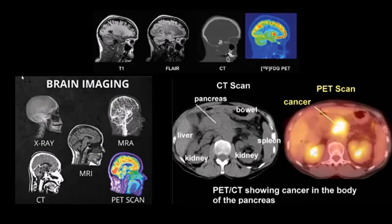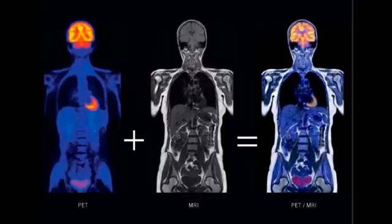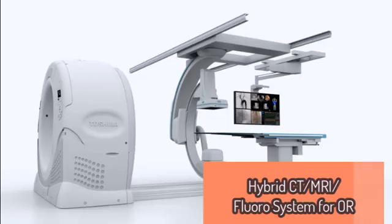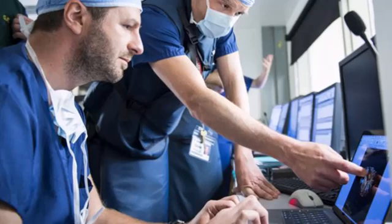Hybrid imaging is a combination of two modalities — such as MR-CT, PET-CT, or PET-MRI — where information is superimposed to show both anatomy and physiology simultaneously. Hybrid imaging techniques such as PET-CT and PET-MRI combine the strengths of different imaging modalities to provide comprehensive diagnostic information, allowing for the simultaneous visualization of anatomical structures and metabolic processes. This enhances the accuracy of disease detection and characterization, and has become particularly valuable in oncology, cardiology, and neurology.